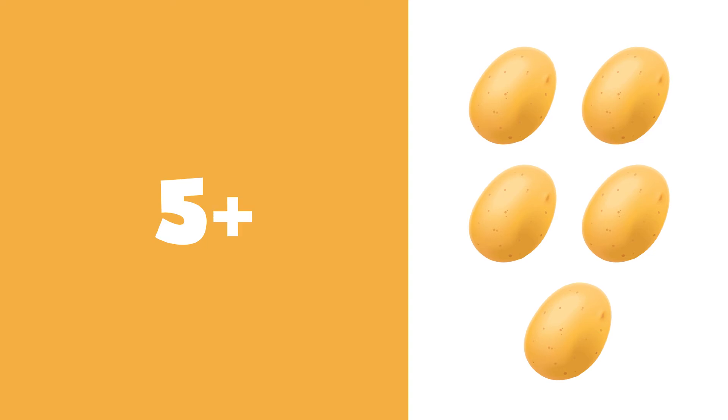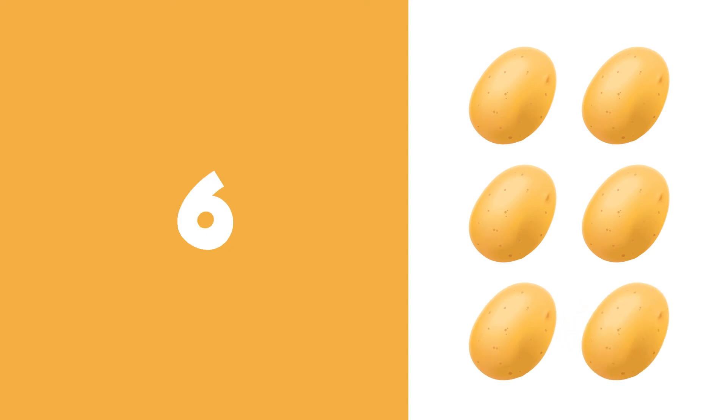5 plus 1 is equal to 6. 1, 2, 3, 4, 5, 6. 6 potatoes.